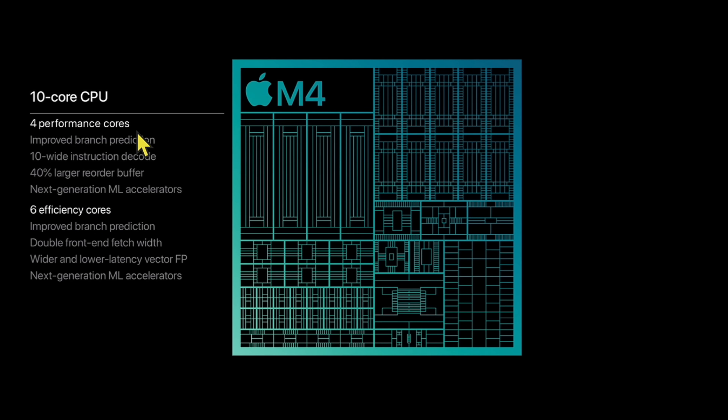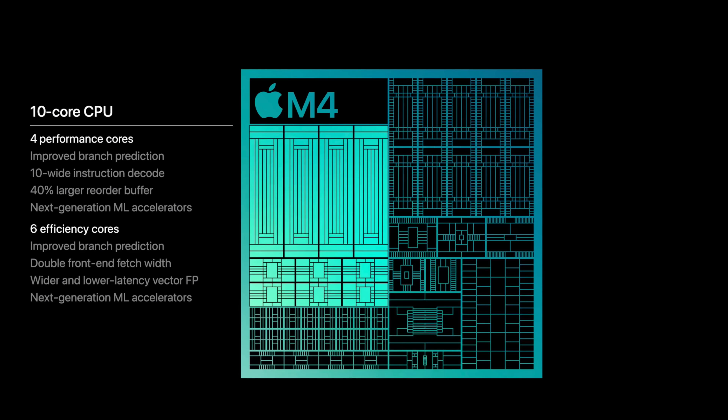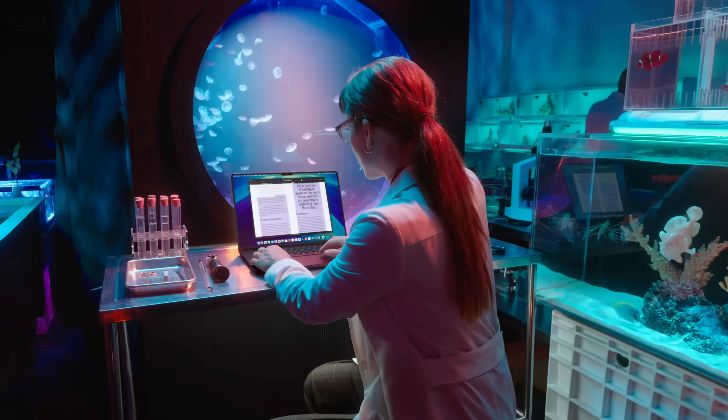Looking at the CPU core breakdown: the M4 chip has four performance cores and six efficiency cores. The M4 Pro, with up to a 14-core CPU, flips that to 10 performance cores and only four efficiency cores — a pretty big difference. The M4 Max with a 16-core version gives you 12 performance cores and four efficiency cores — about a three-to-one performance-to-efficiency ratio. You can see why these chip choices make a big difference, and I think the Pro version is kind of the sweet spot.